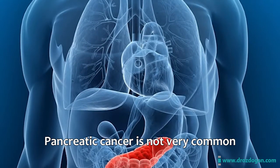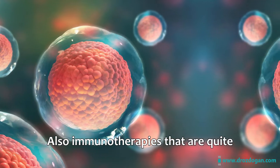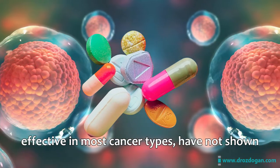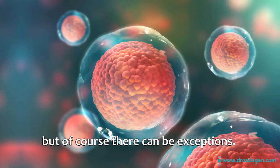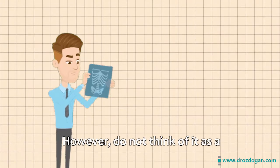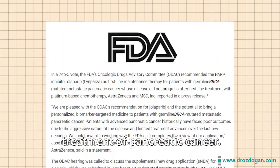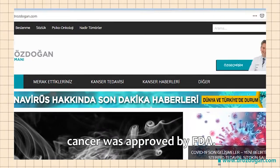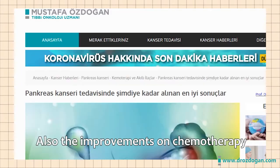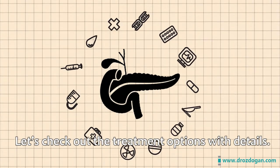Pancreatic cancer is not very common, and it is quite hard to detect in an early stage. The immunotherapies that are quite effective in some cancer types have not shown any meaningful progress in pancreatic cancer, though there can be exceptions, so the treatment options are limited. However, do not think of it as a completely hopeless disease. Lots of research is being done — for example, in December 2019, the first targeted therapy for pancreatic cancer was approved by the FDA. The improvements on chemotherapy treatments also seem quite hopeful. Let's check out the treatment options in detail.